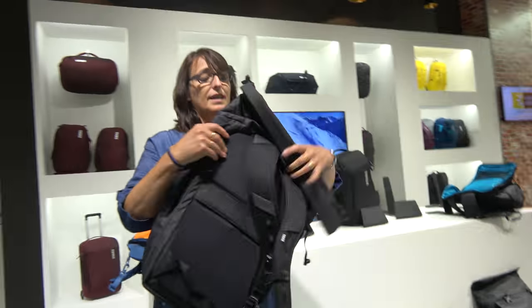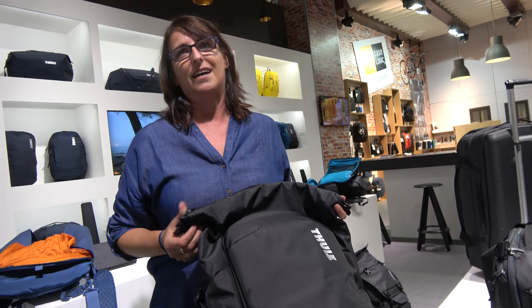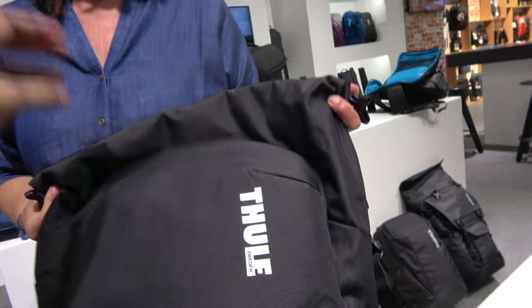How old is that one? This was launched in January 2018. I'm sure you have many products coming in the future — people should just check out Thule.com. Where are all the designers and engineers that make this stuff? The designers are working out of Hillerstorp, Sweden and out of Colorado, US.